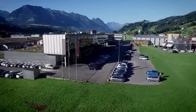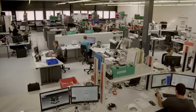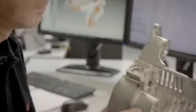For over 65 years, Leister Technologies RG has been a worldwide market leader and innovator in plastic welding, and still is today.